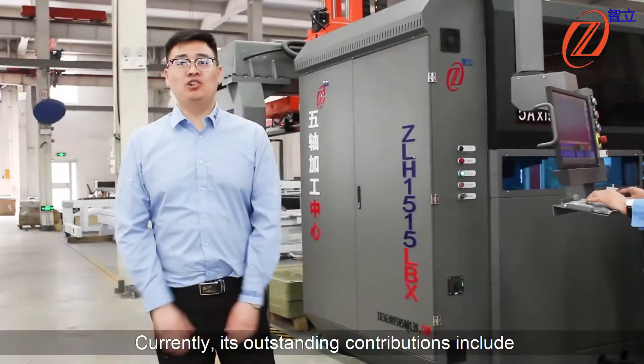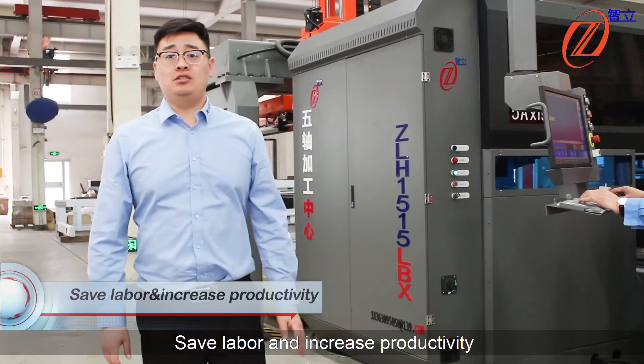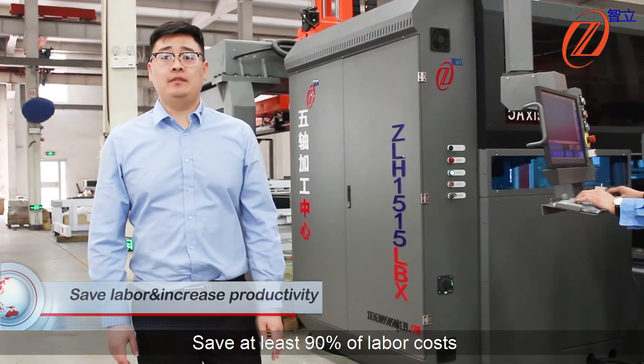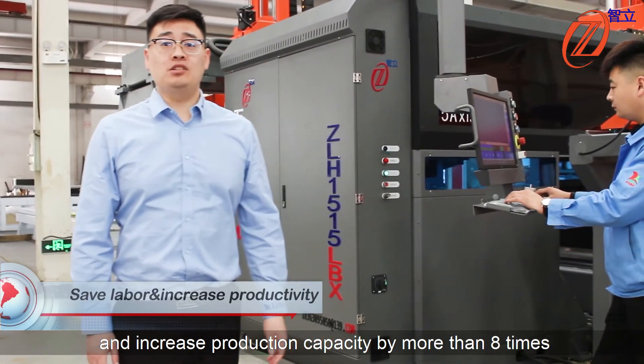Currently, its outstanding contributions include saving labor and increasing productivity: it saves at least 19% of labor costs and increases production capacity by more than eight times.